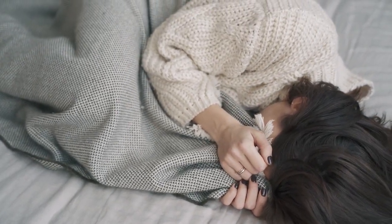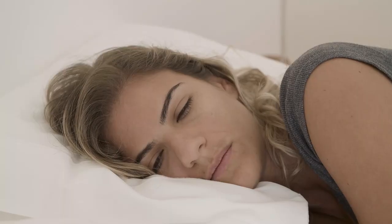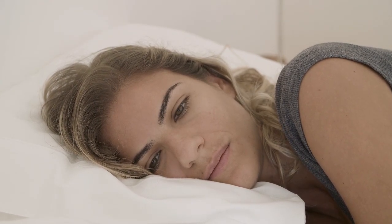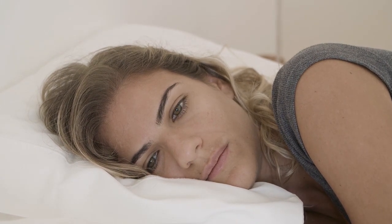We tried 12 silk and satin sheet sets firsthand to figure out which ones are worth buying, evaluating each for quality, texture, breathability, durability, and overall value. Let's start with the top 5 best silk and satin sheets.